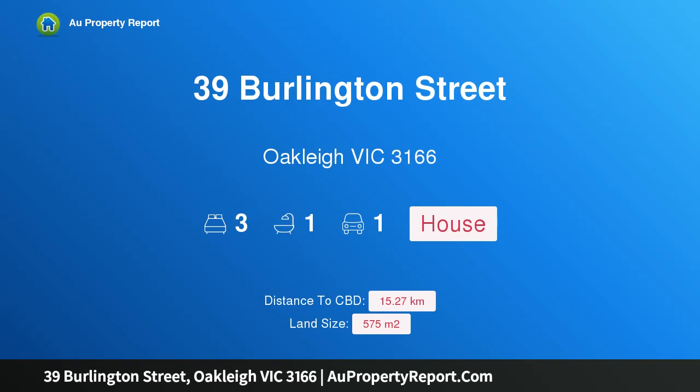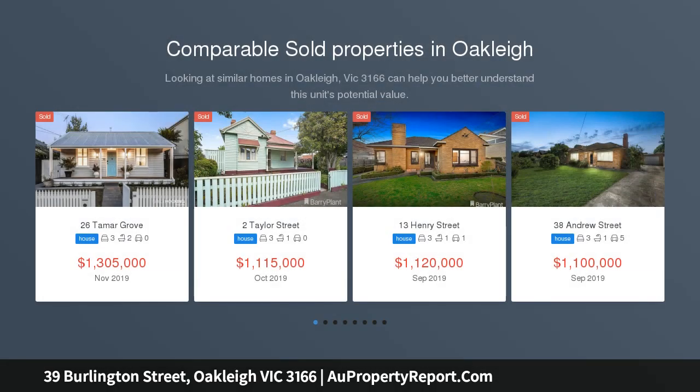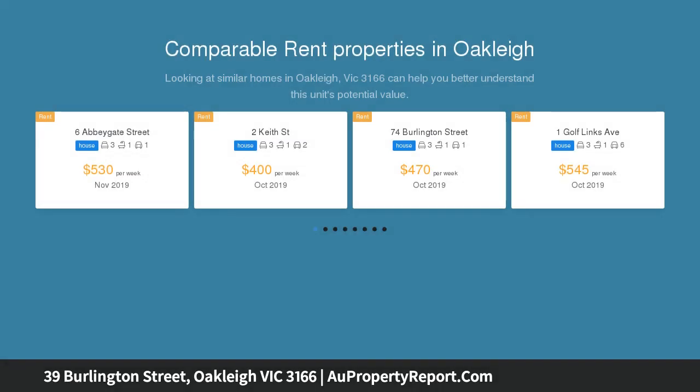I am glad to introduce 39 Burlington Street, Oakleigh, Victoria 3166 — a family home or redevelopment opportunity STCA. A wonderful opportunity to secure this charming family home in a quiet, tree-lined street, a short stroll to Oakleigh Central.